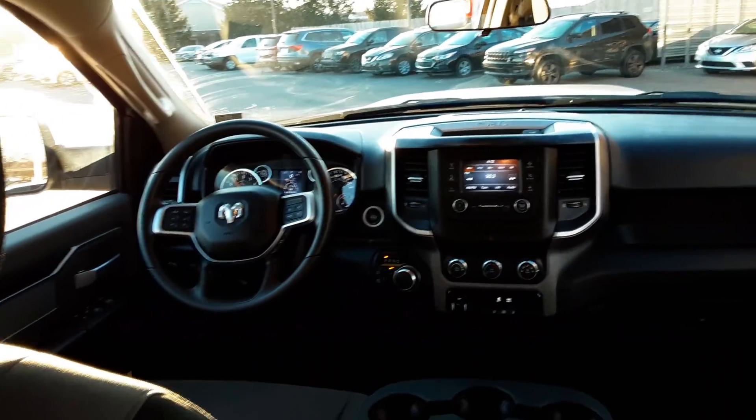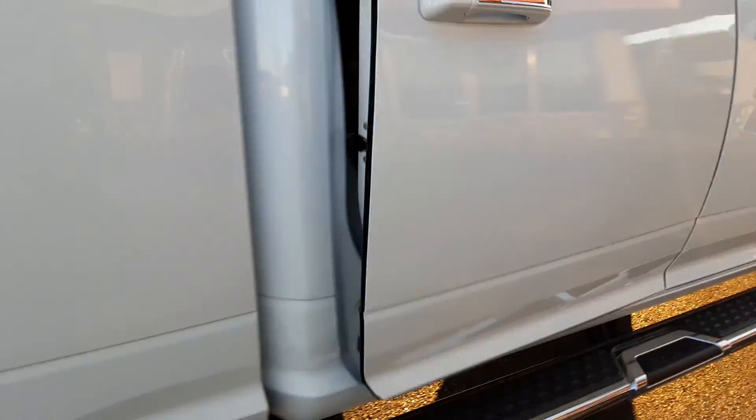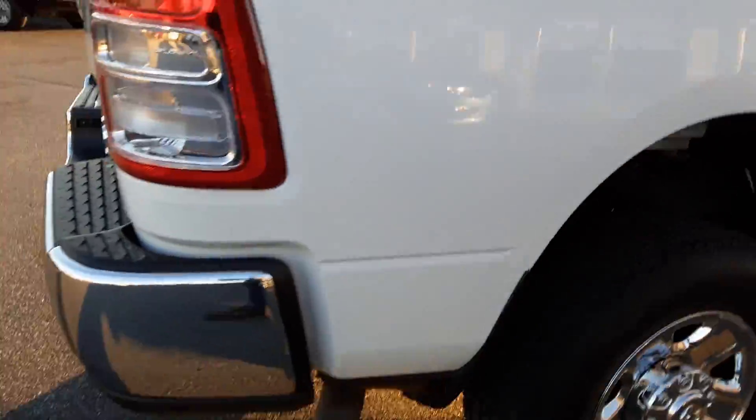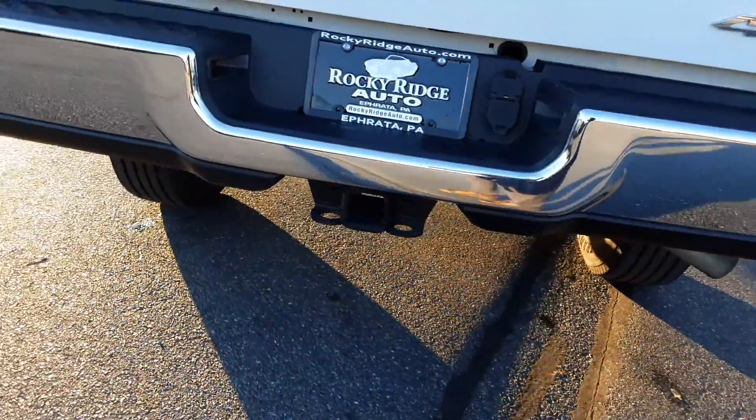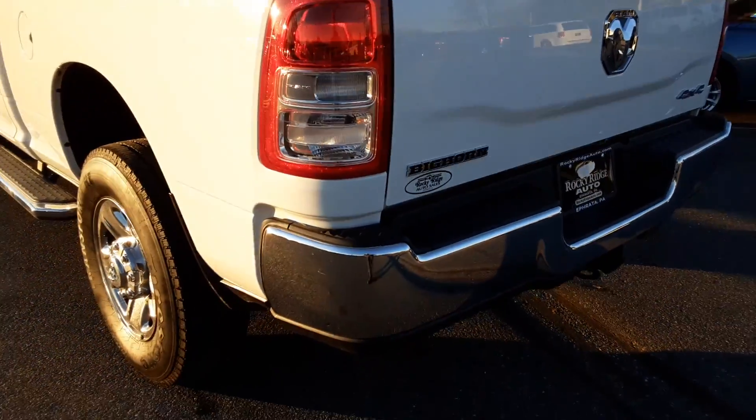There's a rear view from the back. It does come with the tow hitch. It is the Big Horn package.